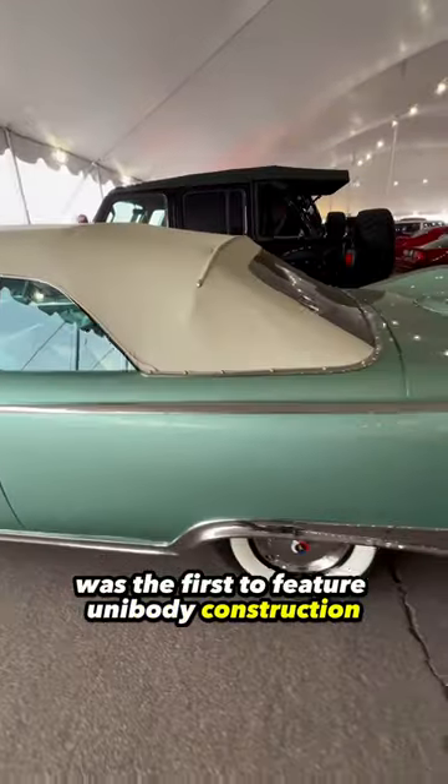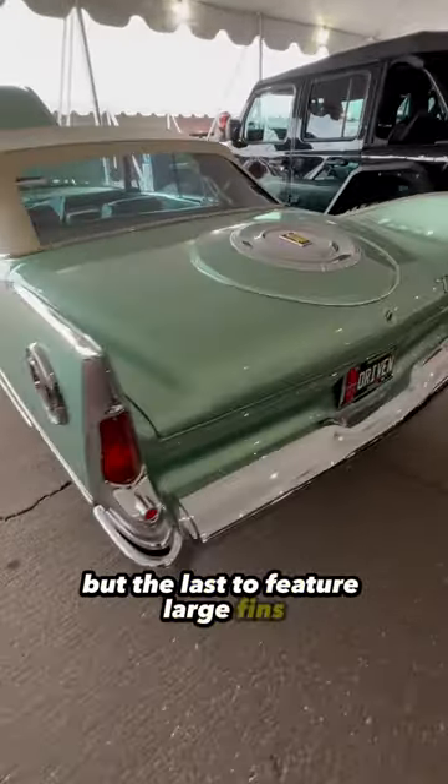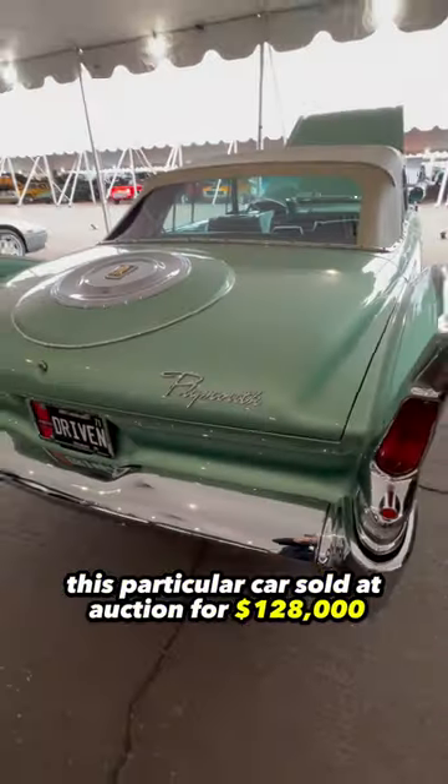The second generation Plymouth Fury was the first to feature unibody construction and the cross-ram induction system, but the last to feature large fins. This particular car sold at auction for $128,000.